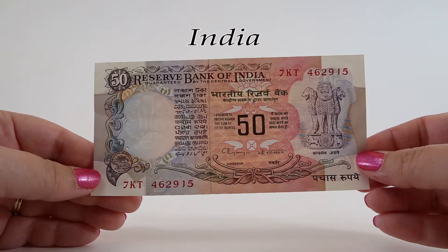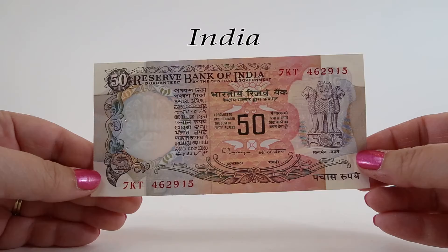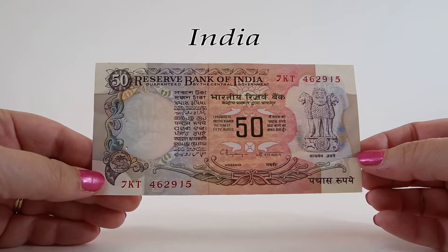There's a nice leaf pattern along the top with bold scroll work along the left side and on the bottom. Behind the Reserve Bank of India text in Hindi there's a beautiful lotus flower in front of a colorful scallop pattern. This design is really gorgeous — so colorful. In the lower right corner it says Pajas Rupee, or 50 rupees.